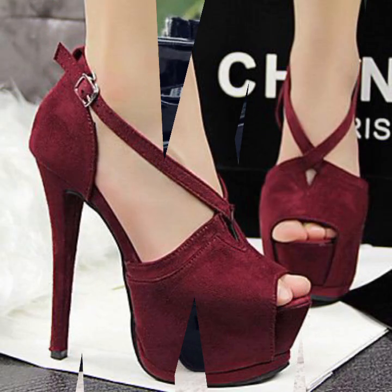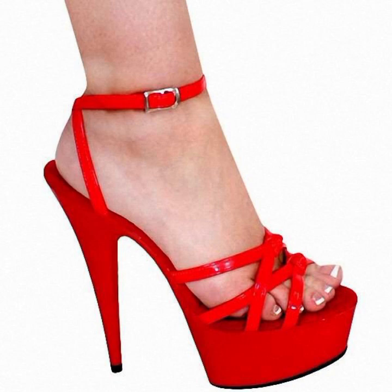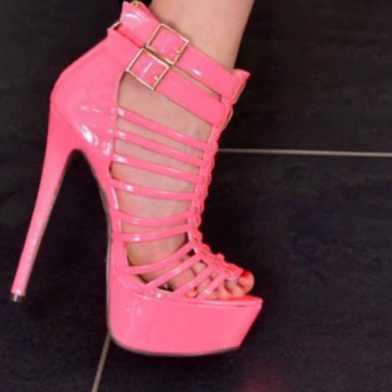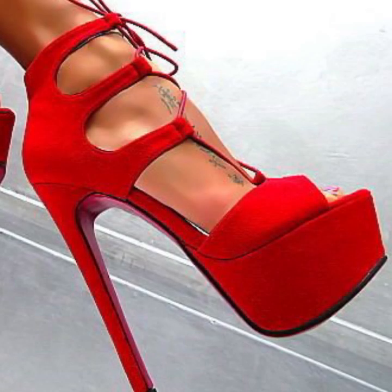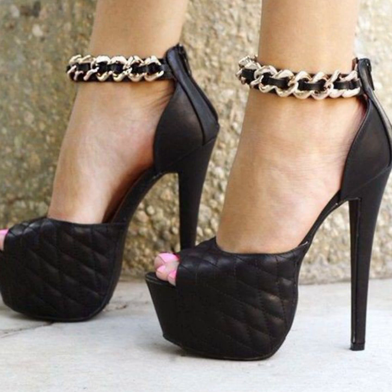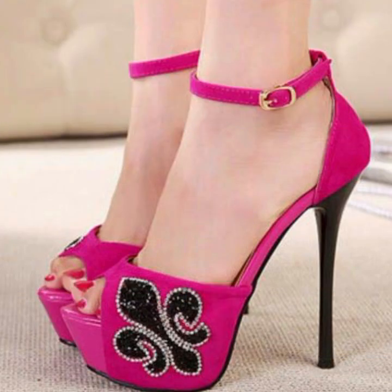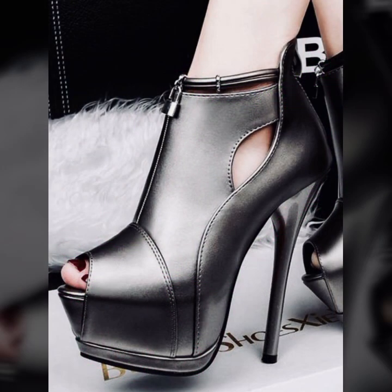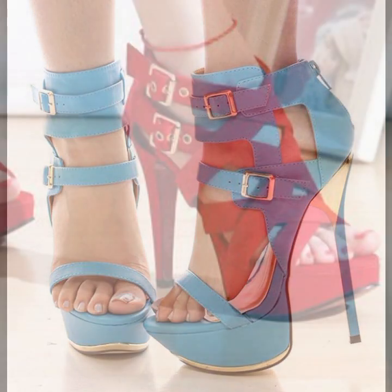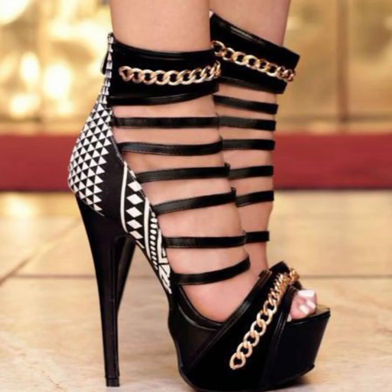Hello friends, welcome back to my YouTube channel. Today I will talk about the most wearing, most demanding, beautiful and trendy woman high heel designs — super high heel designs, trappist handle designs, beautiful ideas, beautiful color combinations. For stylish ladies, you can see these in my video. Friends, I hope you are enjoying the best condition of health.